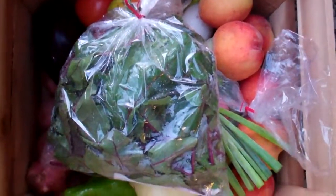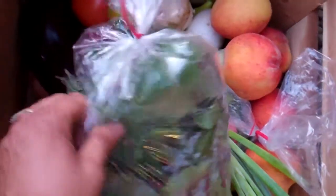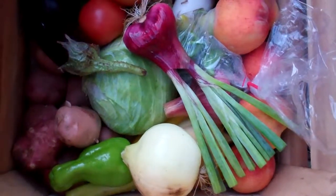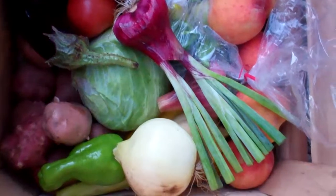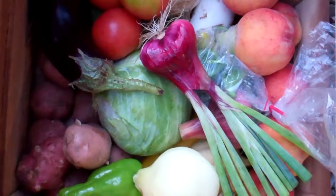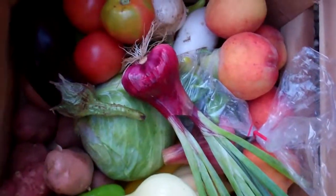This is a large CSA share for week 9. Everybody is getting a bag of beet greens, tomatoes, peaches, cabbage, eggplant, red potatoes, different types of peppers, different types of summer squash, and some onions and shallots. And a head of cabbage is in there as well.